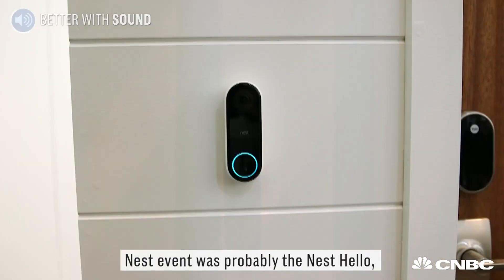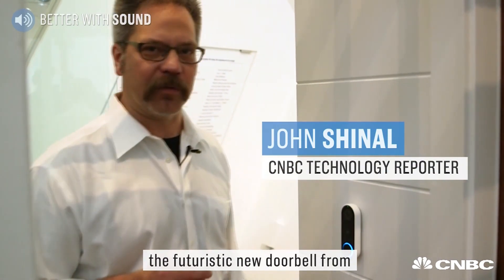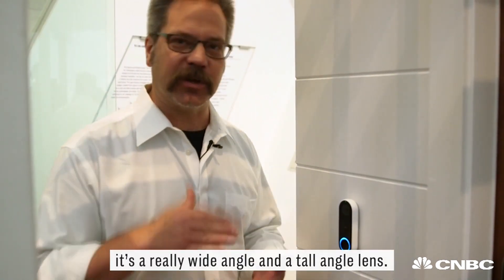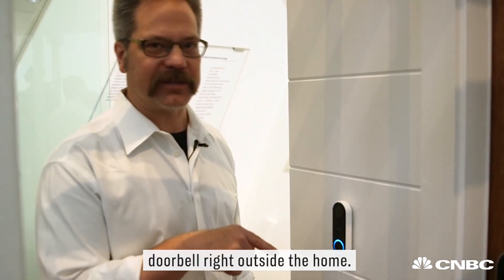The biggest news we saw today here at the Nest event was probably the Nest Hello, a futuristic new doorbell from the Google unit. It combines facial recognition, a camera, and a microphone so that you can actually see who's ringing your doorbell right outside the home. It's a really wide angle and tall angle lens.